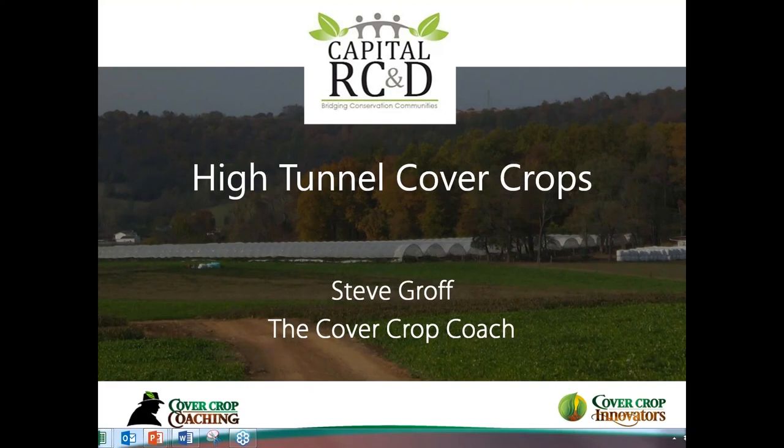I'm Cheryl Burns, the Project and Outreach Manager with Capital RC&D, and I'll be moderating the webinar today.